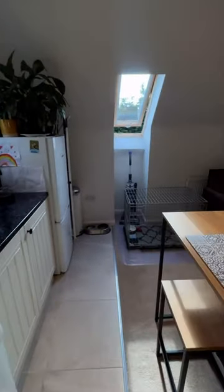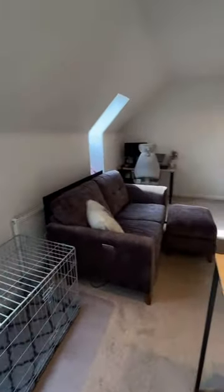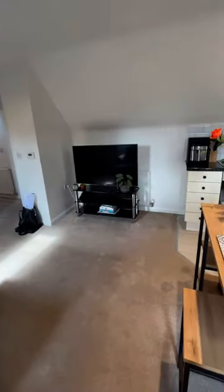It has plumbing for your washing machine and also base and eye level units. As you can see, there's still more than enough room for your dining table and chairs and all your living room furniture.